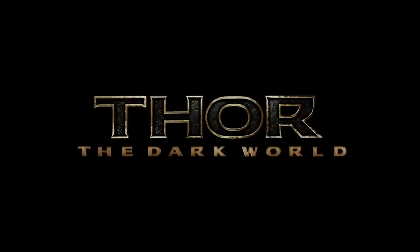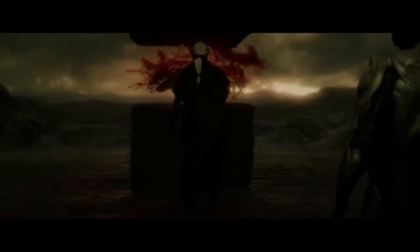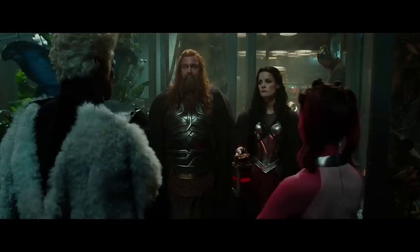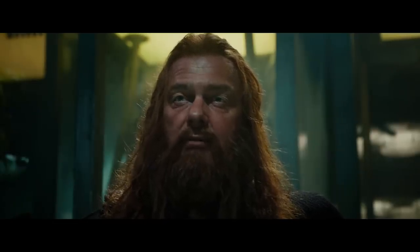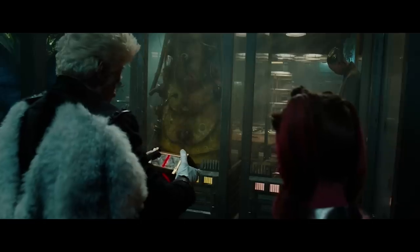Thor: The Dark World introduces us to the second Infinity Stone in hiding, the Reality Stone, in the form of a red goo called the Aether. A dark elf named Malekith wants to use it to open up holes in the sky and join the realms or something. It doesn't really matter — the stone is big, it's red, it's powerful, end of story. Thor's mom dies, Loki fake dies for the second time but really takes Odin's place on the throne of Asgard, and Natalie Portman makes her last appearance to date in the MCU. Thor's buddies take the Aether to a guy named the Collector, and we hear the first MCU mention of the words Infinity Stones. One down, five to go.